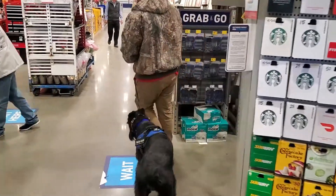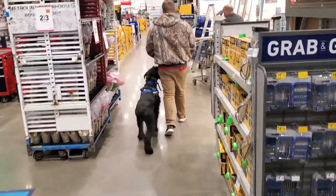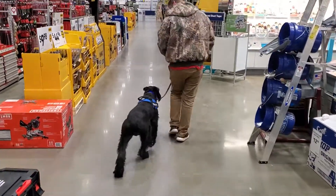You can see there's a lot of stuff going on here with carts and other people, and of course there's other dogs in Lowe's from time to time, and he's been seeing all that, getting exposed to it and just figuring out how to work around it.